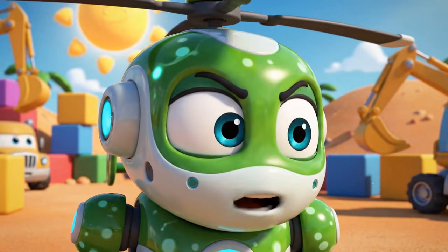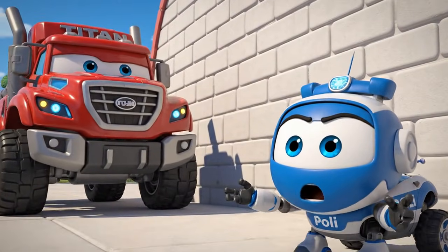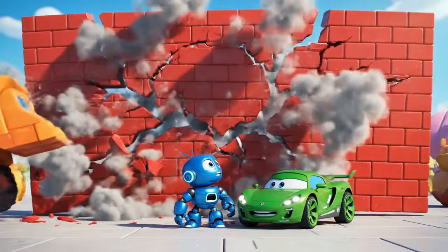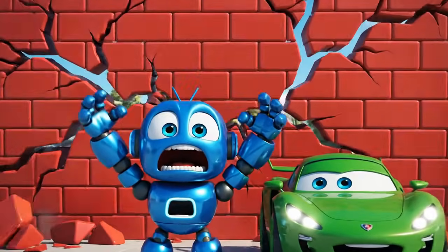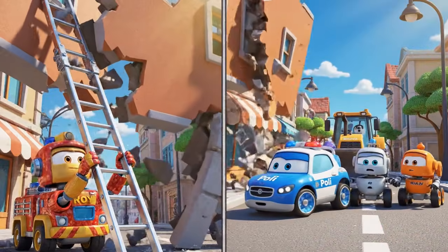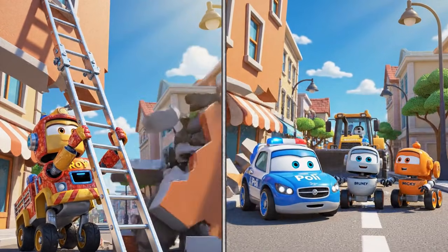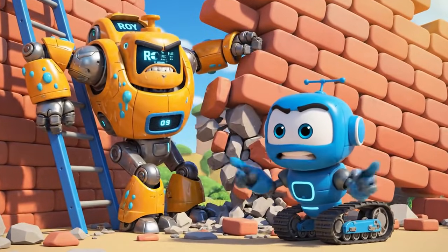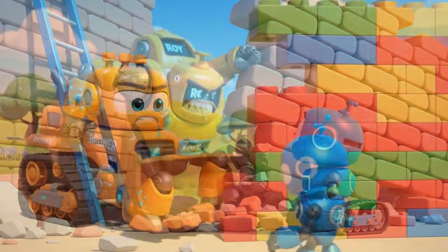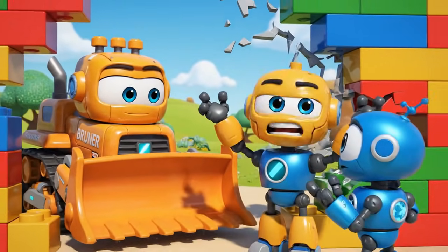Wait, everyone — what's that sound? His backup alarm is broken. He can't see the wall. Roy can't hold it forever. The base is broken. We have to secure the wall. No, Bruner — stop. You're making it worse.